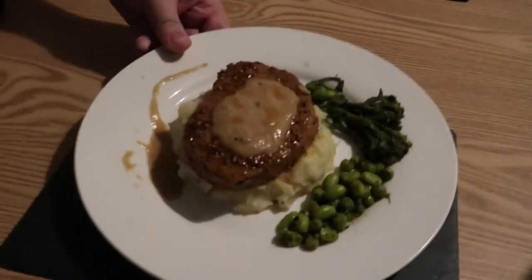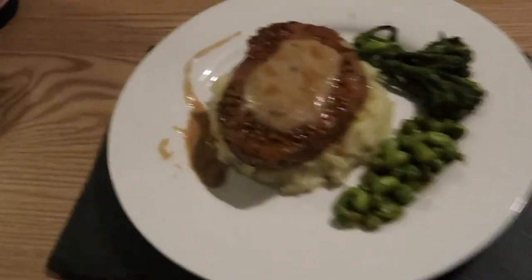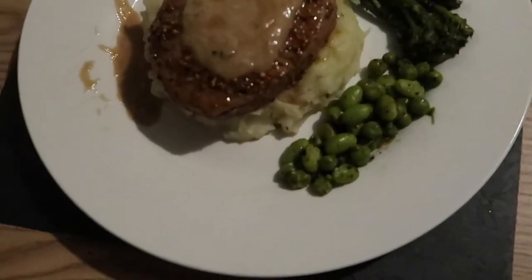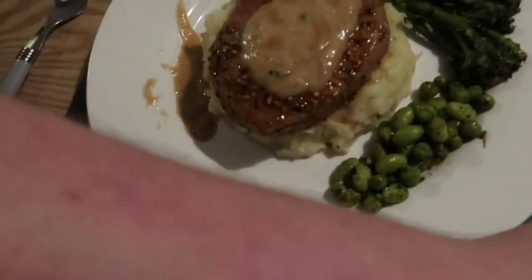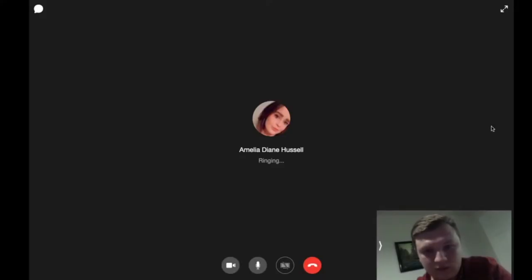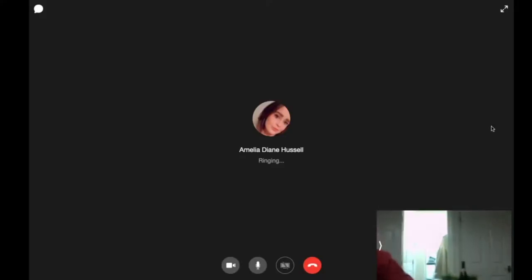For the main we've got some fillet steak with seasonal vegetables and some peppercorn sauce. Oh, very posh. That looks beautiful. Hats off to the chef.